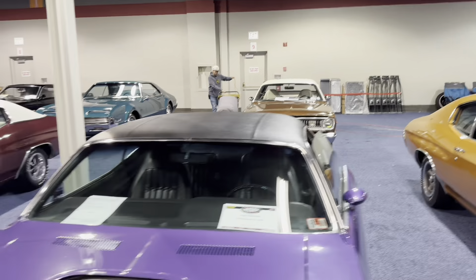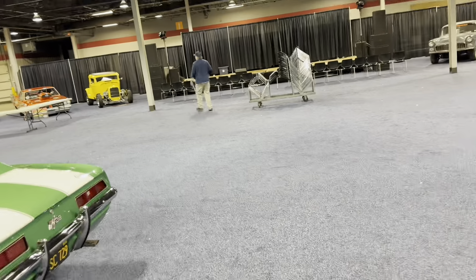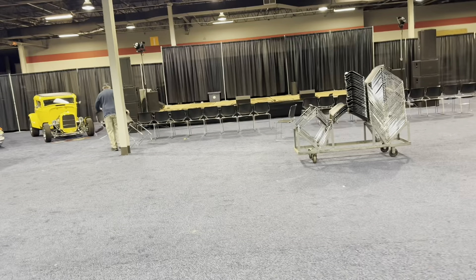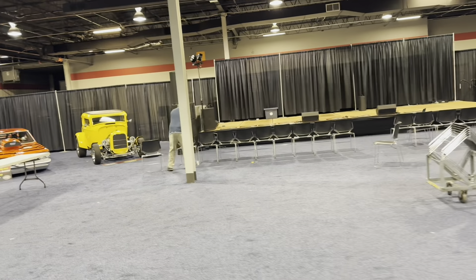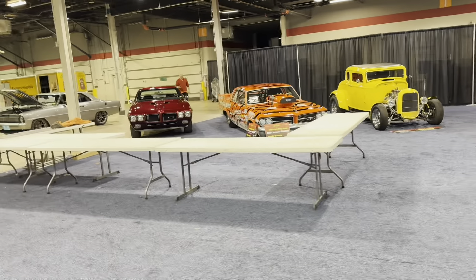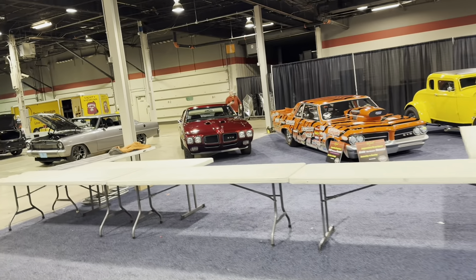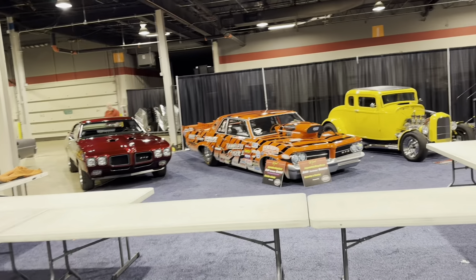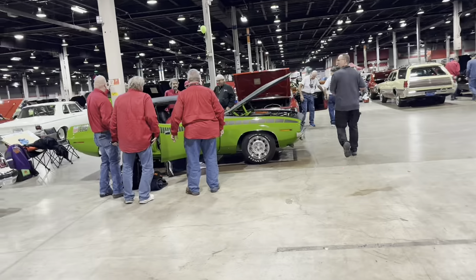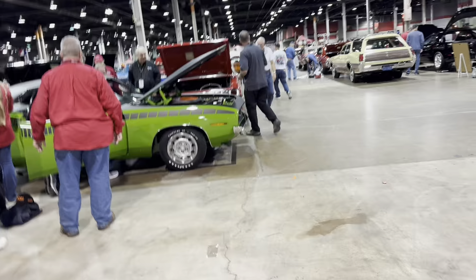Survivor 72 Duster back there. They have these seminars — experts and people talking about topics up on the stage. There's Bob Ashton — Bob is basically the show runner. He's in charge of putting this together and he does an amazing job. The scale of this is crazy.